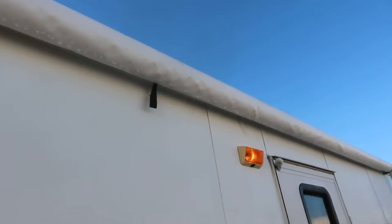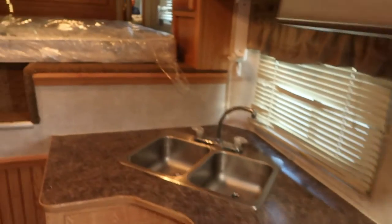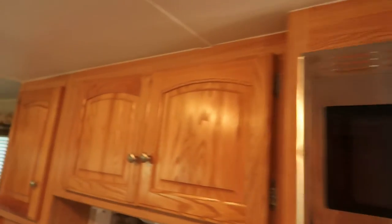Looks like it's all new to me. So everything about this trailer is nice. I wouldn't call it like new — it's been used and shows signs of it, but it's nice.